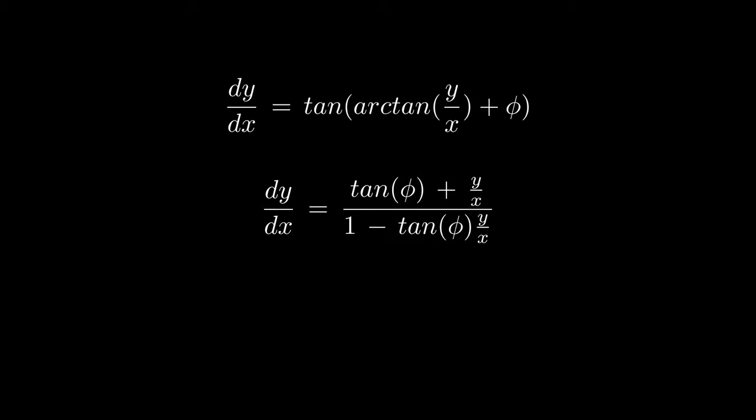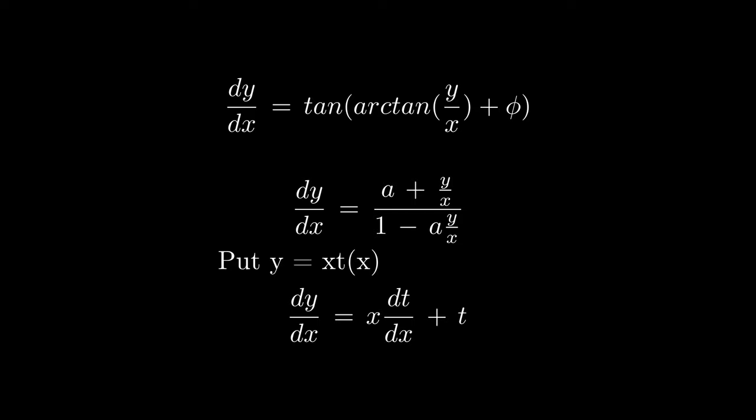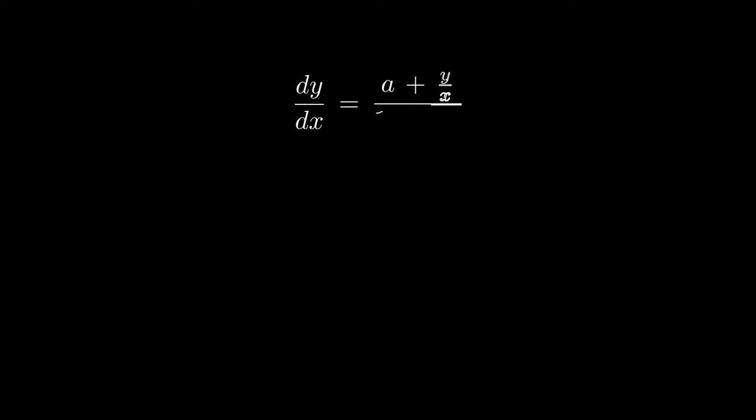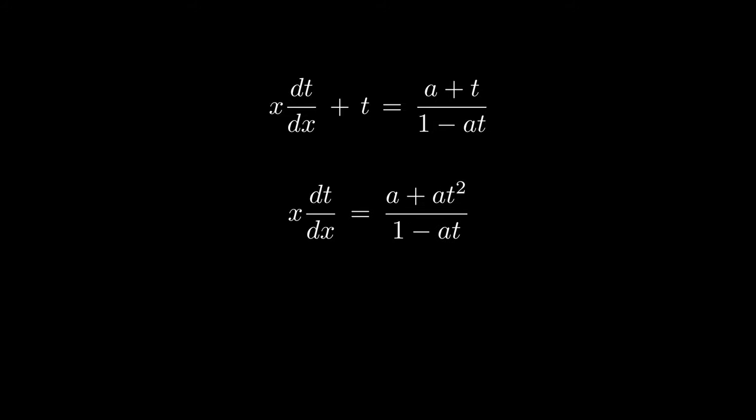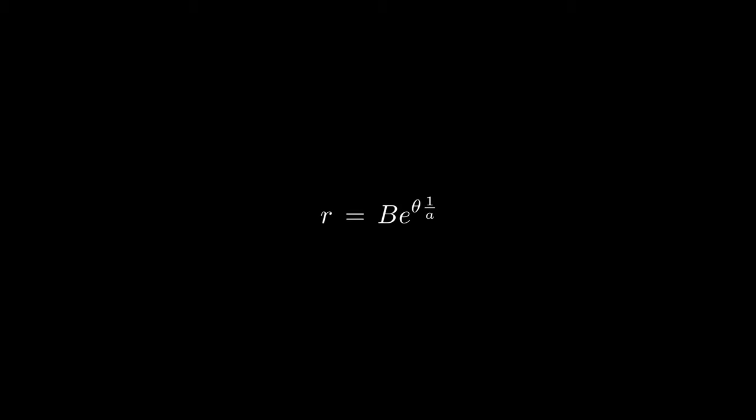Using the double angle formula for tan, we rewrite dy/dx as (tan(phi) + y/x) / (1 − (y/x)·tan(phi)). We denote tan(phi) as the constant a. An equation of this type is called homogeneous. To solve it, we write y as a product t·x, where t is a function of x. By the product rule, dy/dx becomes x·(dt/dx) + t. Substituting gives a separable equation, and integrating both sides, the result suggests introducing polar coordinates. Finally, we obtain r = b·e^(θ/a), where a and b are constants.